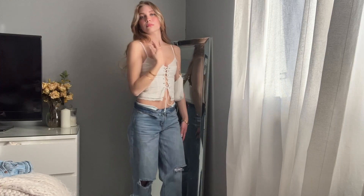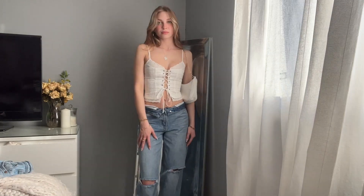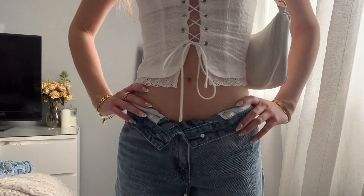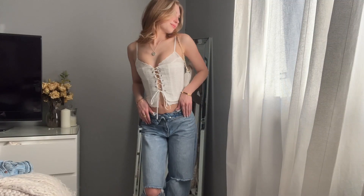The first top is this lace eyelet corset top from Princess Polly, which I absolutely love. I found this one pretty easy to style — I paired it with these baggy, oversized jeans and my Nike Blazers for more of a casual look. I really like the way it turned out; I think it looks super cute and I'm obsessed with this top.